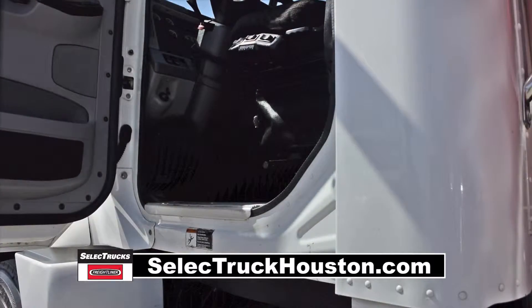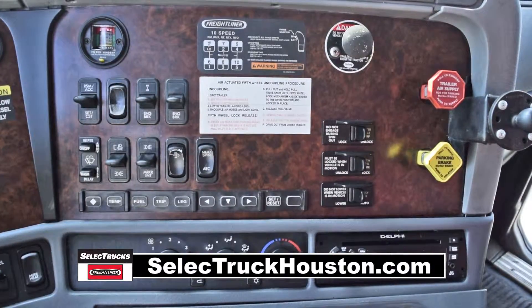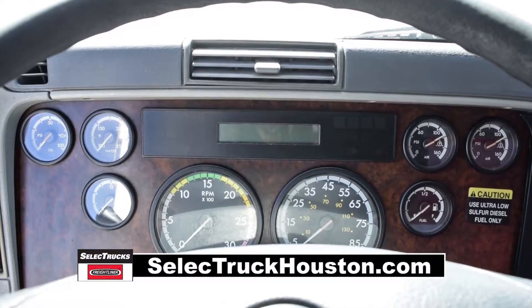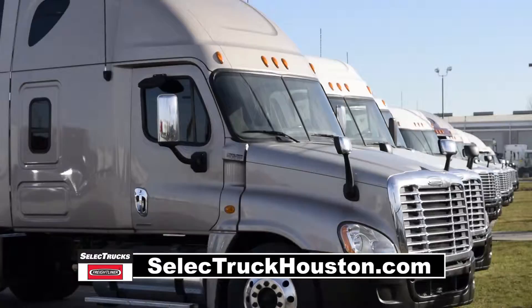Let's talk about the interior that's loaded up with extras: air ride driver's seat for ultimate comfort, power windows and heated mirrors, AM FM CD player, cruise control, AC, and power steering with tilt telescope.